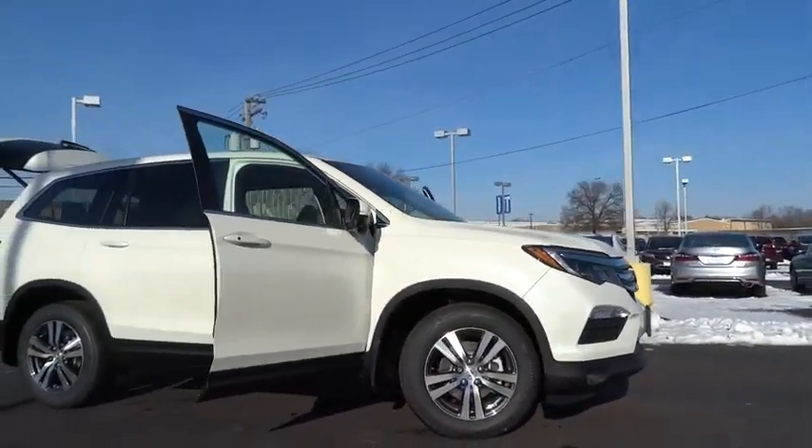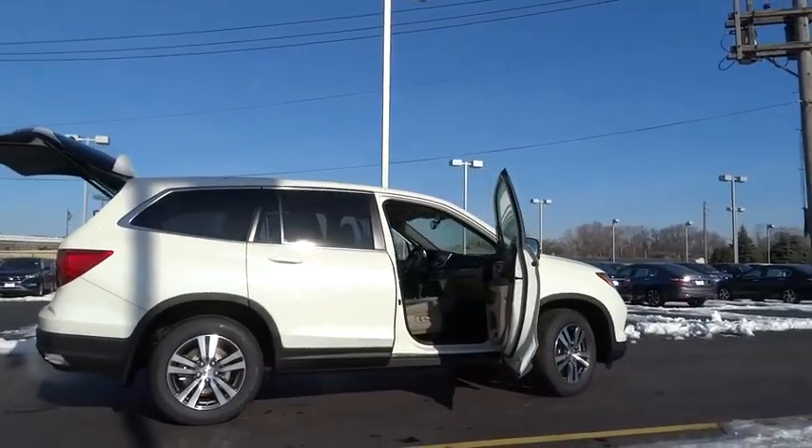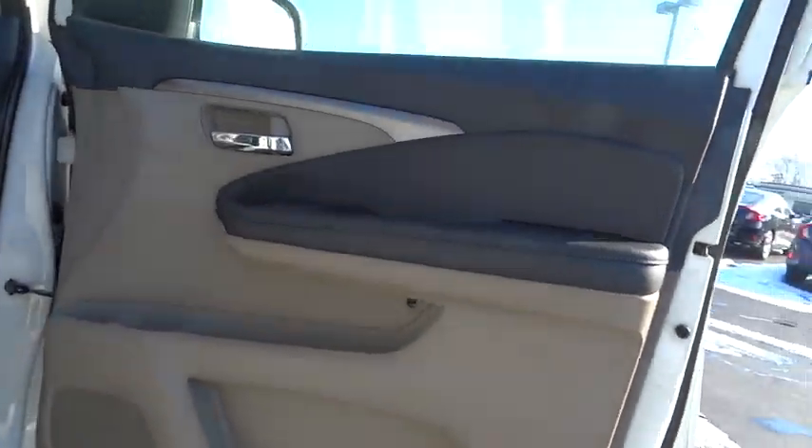2016 Pilot. Optimal utility. Indulgent interior. Powerful performer. You'll be ready for almost anything in the Honda Pilot. This vehicle has less than 100 miles.